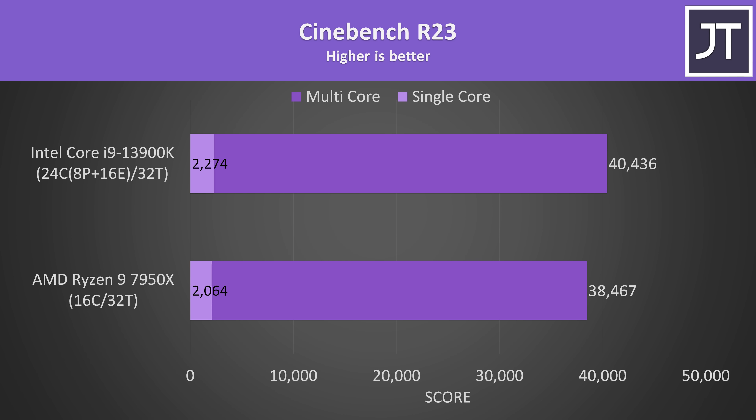Just before the 25 games, let's start with Cinebench R23, as it's an easy way to get a general idea of where single and multi-threaded performance are at. The 13900K was ahead in both tests, with a larger 10% boost to single-core score. The multi-core score on the other hand was 5% better with Intel, so still a win — the gap is just smaller.